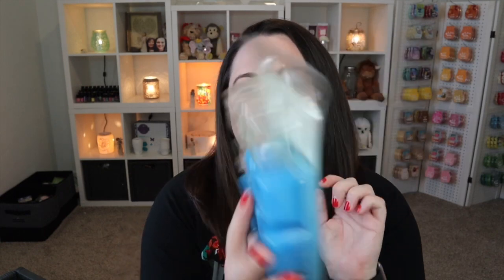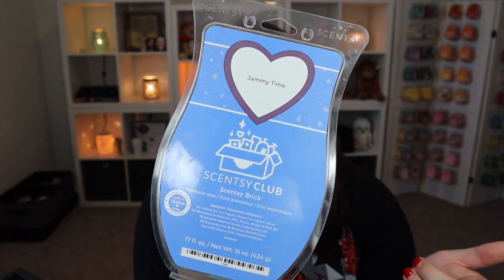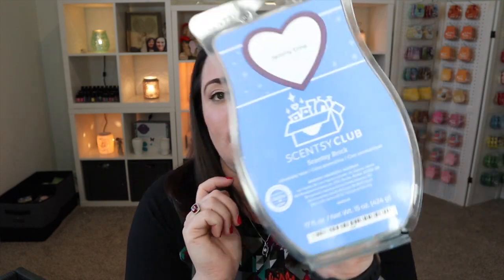Jammy Time is an absolute staple in our home. You can't get this one in wax through the catalog anymore in bar form, but it is available as a brick through Scentsy Club. It's so nice — this just makes me want to go lay in bed because we wash all of our bedding with the Jammy Time laundry line. It's comforting and sweet; it's like a sweet floral, different from any traditional laundry scent. I do hope they bring it back, but it is still available in the laundry line.